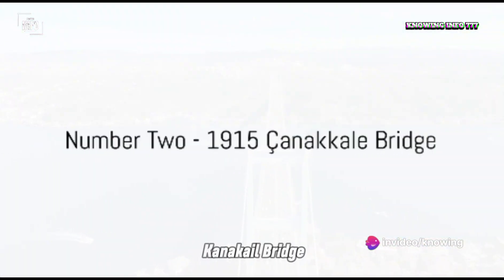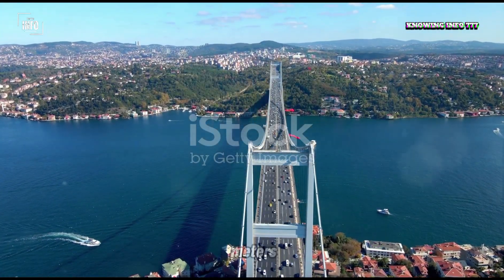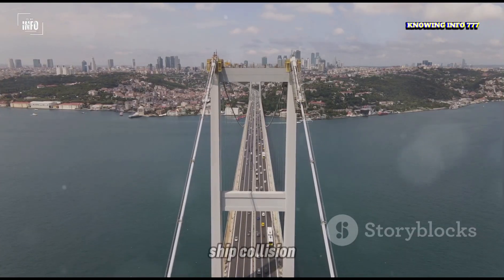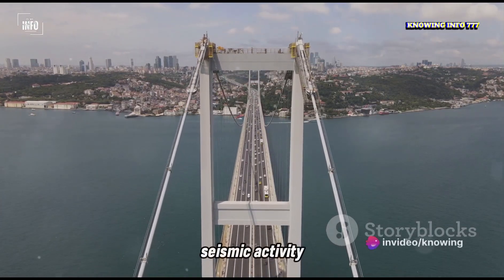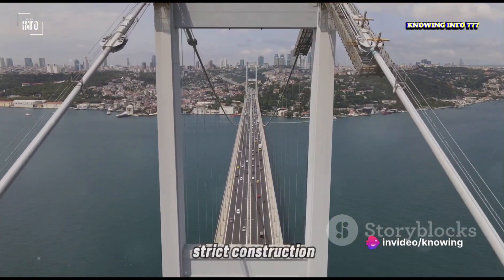Our runner-up is the 1915 Kanakkale Bridge in Turkey. Standing tall at 334 meters, design challenges included aerodynamics, ship collision, seismic activity, and poor soil conditions — all managed within a strict construction schedule.